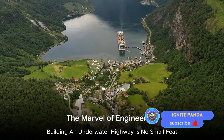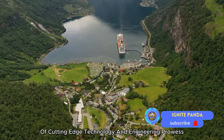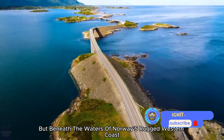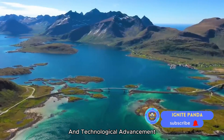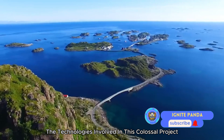Building an underwater highway is no small feat. It involves an intricate ballet of cutting-edge technology and engineering prowess. Picture a highway not above ground, but beneath the waters of Norway's rugged western coast. This is no ordinary road — it's a testament to human ingenuity and technological advancement. Let's take a moment to delve into the technologies involved in this colossal project.